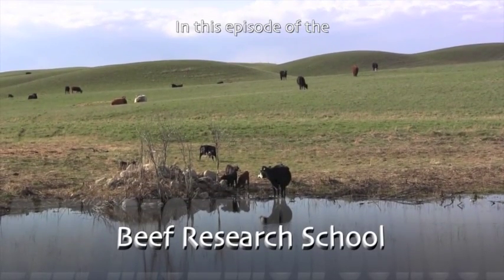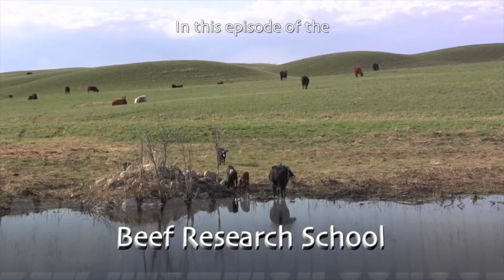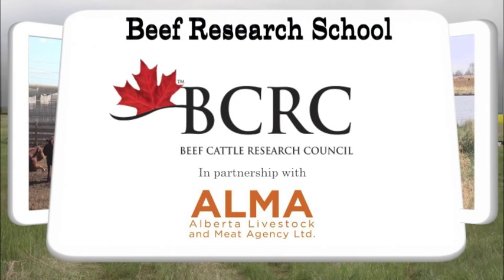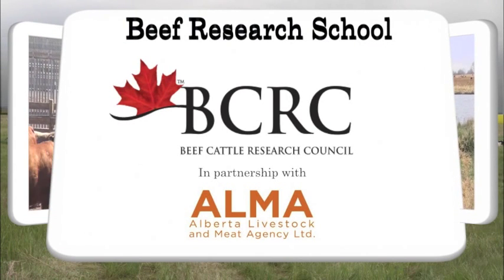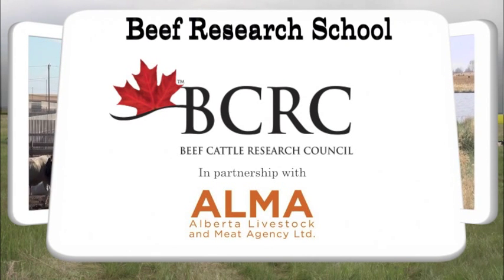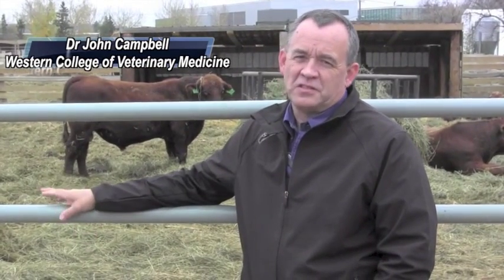There's a lot of things that cow-calf producers already do that relate to biosecurity, and doing a good job of those things is probably a good place to start. Biosecurity is just a fancy name for all the things we do to try to prevent the introduction of infectious diseases onto our farms.